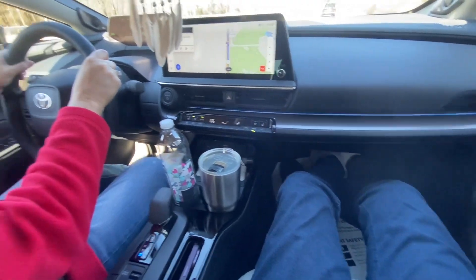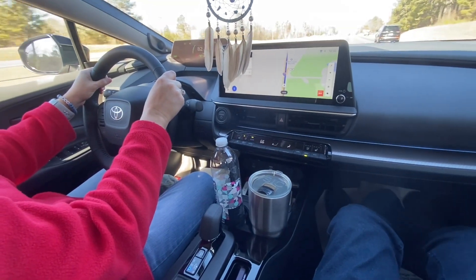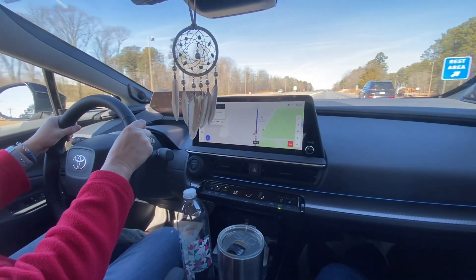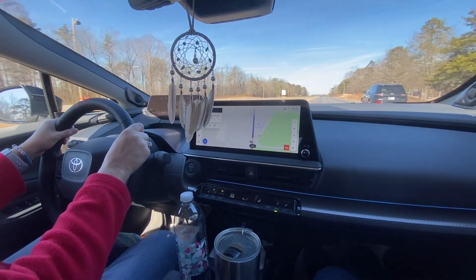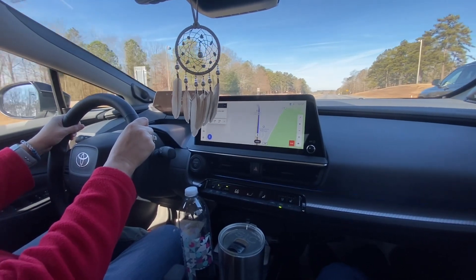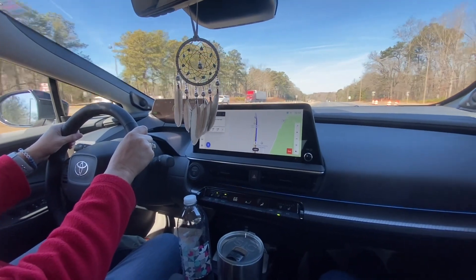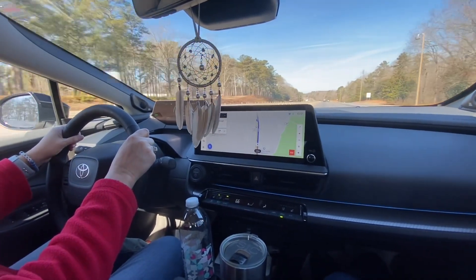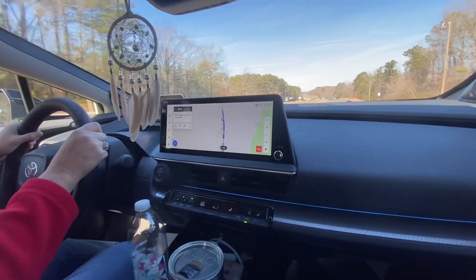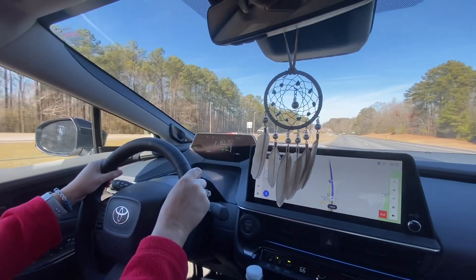Plenty of leg room. I've got my big coffee mug and she's got her big bottle of water — fits in there fine. Right now she has it on the Toyota navigation, which seems to work great. We've also got Waze on one of the phones just so it can alert us if there's police on the road.